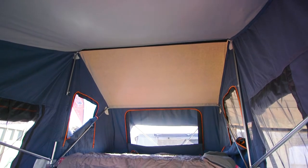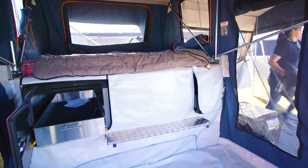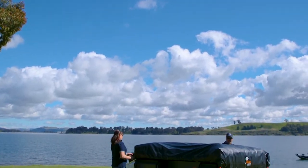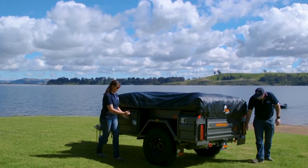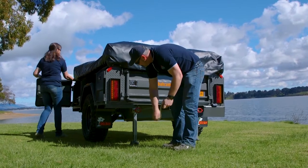One of the greatest features inside is the step up onto the bed, so the kids can jump up in the bed with the adults and it's not too hard to get out of bed in the morning. Certainly some features of setting up, kids can help — there are a few things that the adults need to do, but the kids can get in and help out with the setup as well.